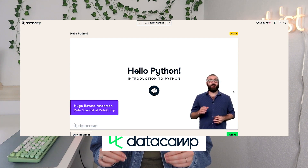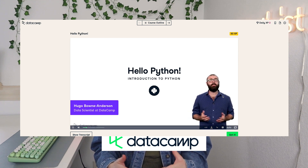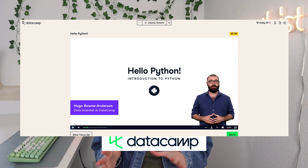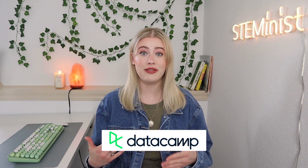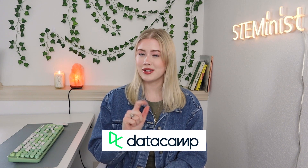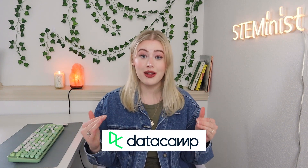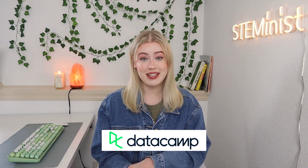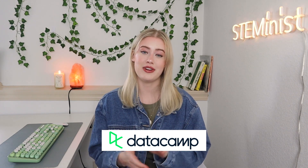Subscriptions start at $25 a month for unlimited access to all the courses, but no credit card is required to sign up, so feel free to sign up and see if it's a good fit for you. We're all leveling up our skills and careers, and DataCamp is the perfect way to do that. Invest in yourself — use the link in my description and get the first chapter of any course for free.